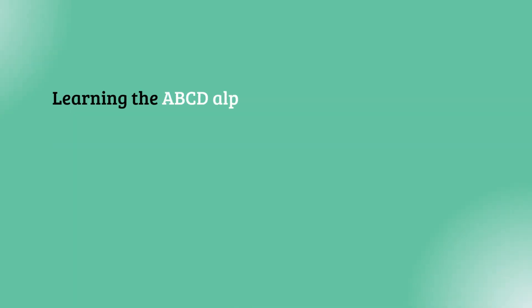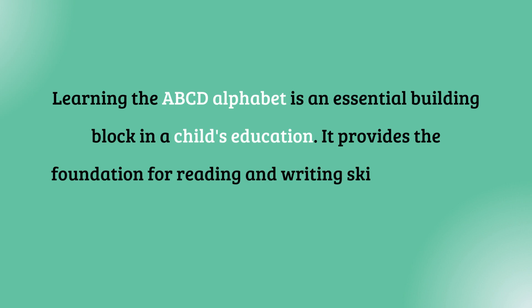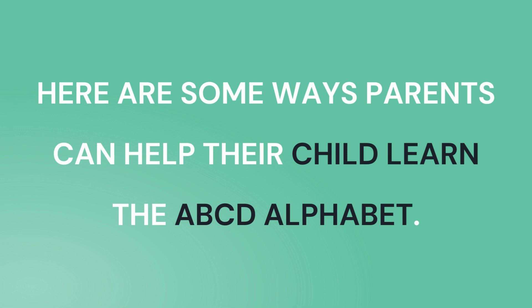Learning the ABCD alphabet is an essential building block in a child's education. It provides the foundation for reading and writing skills, which are critical for success in school and later in life. Here are some ways parents can help their child learn the ABCD alphabet.